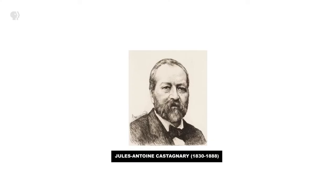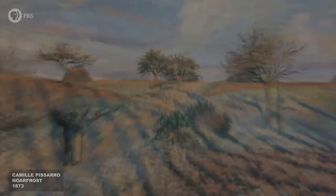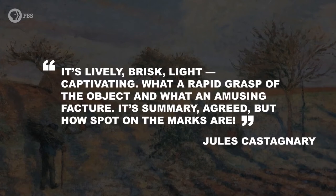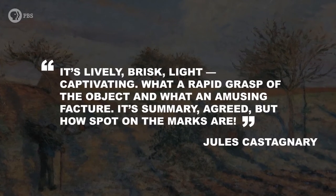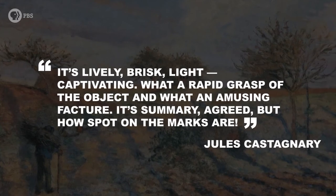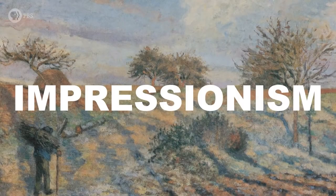But another critic recast the name in a positive light, saying of the new work: 'It's lively, brisk, light, captivating. What a rapid grasp of the object and what an amusing facture. It's summery, agreed, but how spot on the marks are.' As you know, the name stuck. And the artists came around, too.